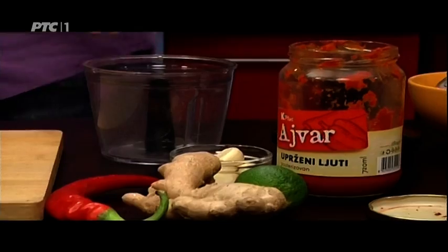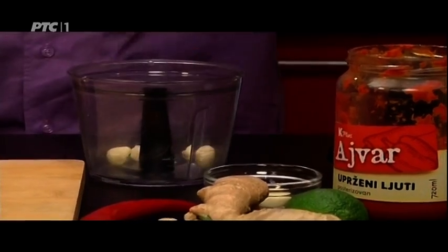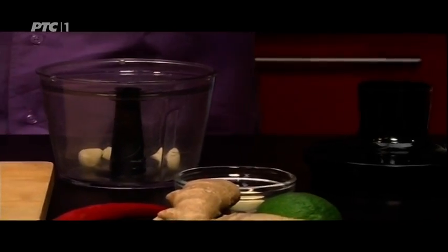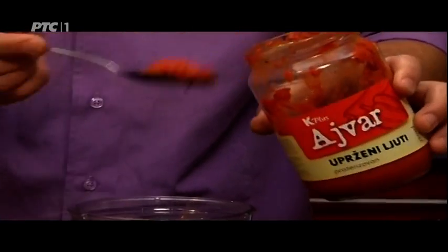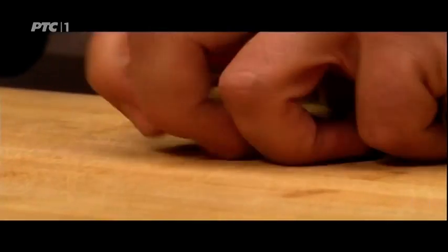To make this curry, I first need to make a red curry paste, the base for many Thai dishes. I have my own method and my own recipe. To start: three cloves of garlic, three tablespoons of ajvar — hot ajvar — and fresh ginger. I need to peel it first. I have about ten grams of ginger here. I've chopped the ginger a bit so the mortar can do the job faster.